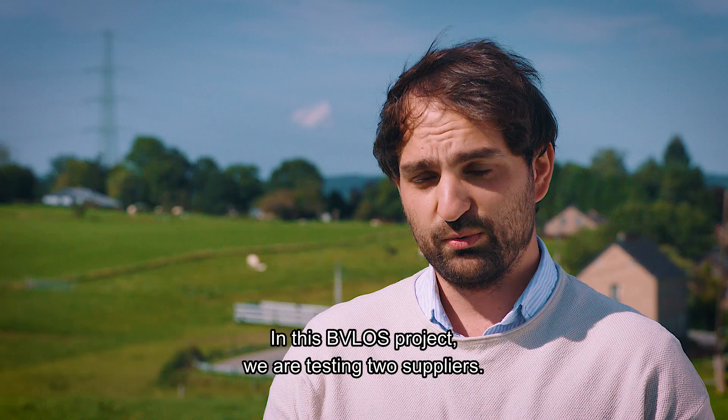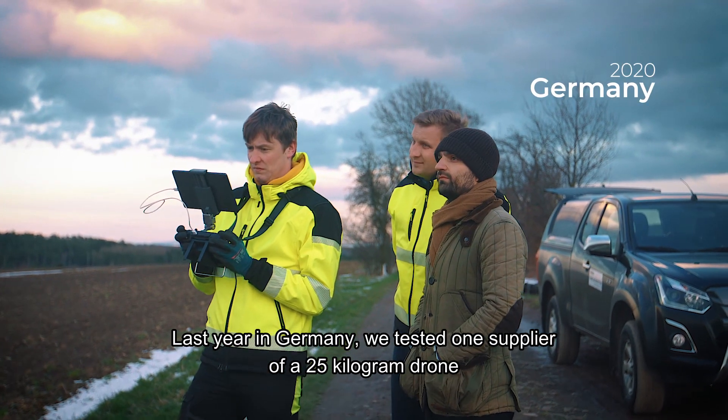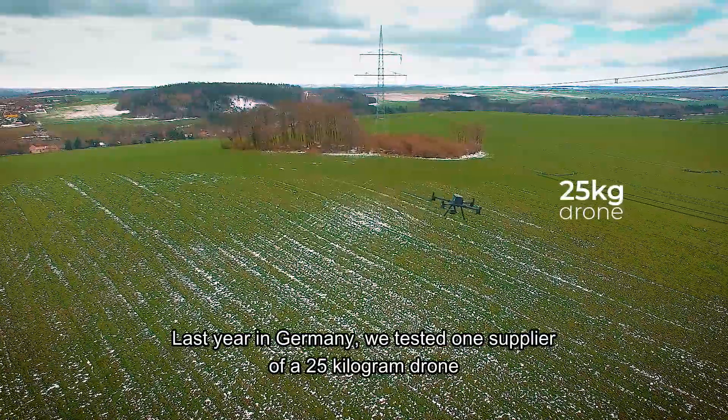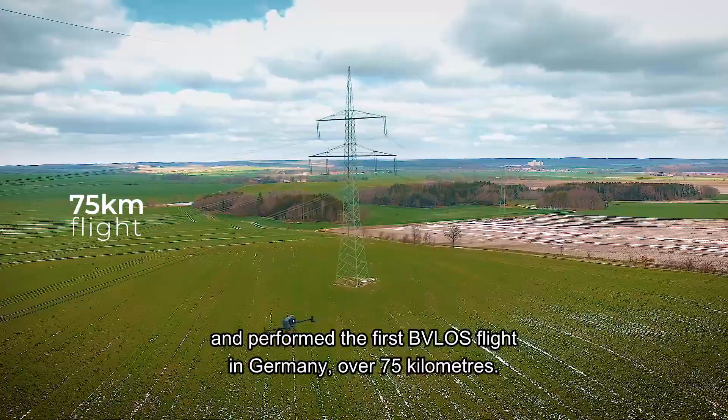In this BVLOS project, we tested two suppliers. Last year in Germany, we tested one supplier with a 25-kilogram drone and performed the first BVLOS flight in Germany over a distance of 75 kilometers.